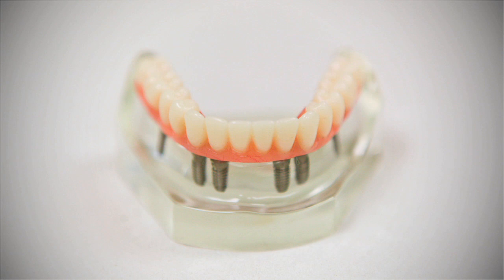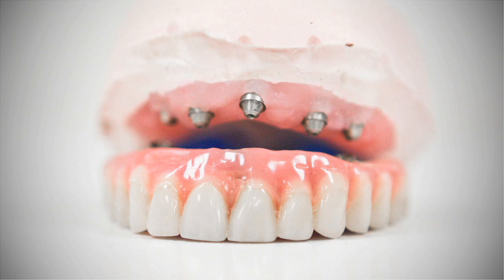If a patient has several missing teeth, or may soon be losing many teeth, the best option is to replace the missing teeth with a permanent bridge attached to several implants. A fixed set of teeth is attached to five or six implants. This feels and functions like your own teeth.